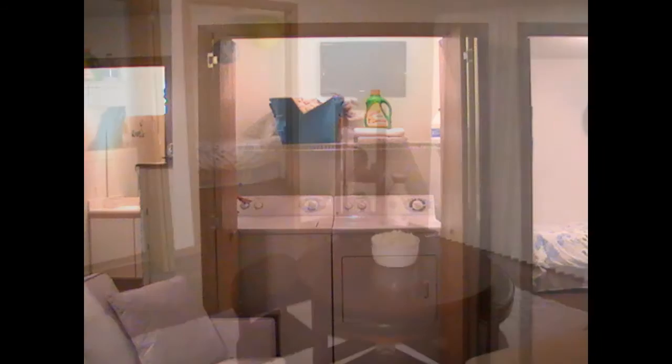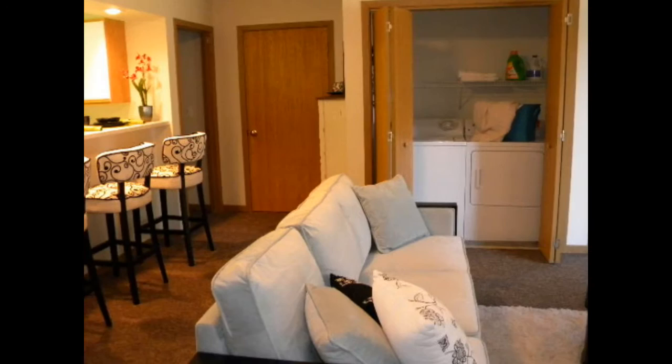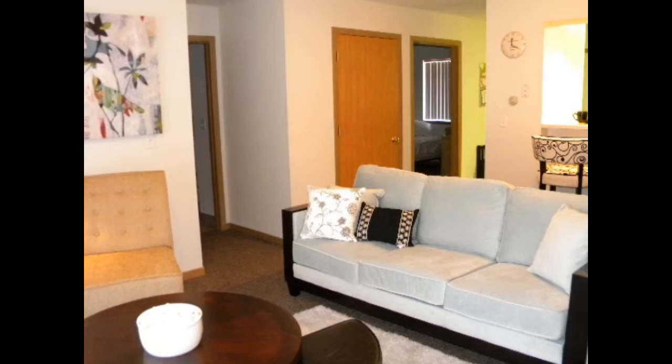Worried about getting an expensive gym membership or buying your next tanning package? The clubhouse also includes a 24-hour fitness facility, along with stand-up and lay-down tanning beds, all free of charge.